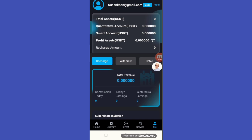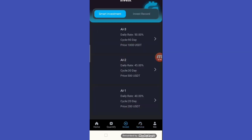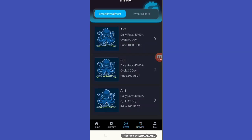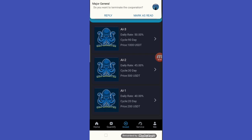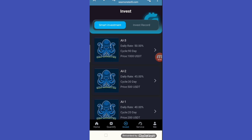Then confirm it. That is how to get a withdrawal. This service has 24-hour support available on Telegram. There is also an investment section — there are VIP levels with a daily rate of 45%, daily cycles, and different price tiers available.